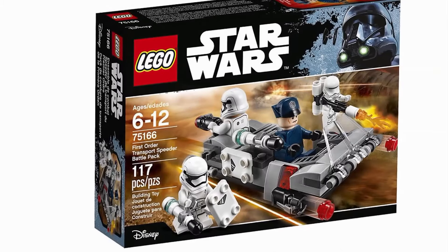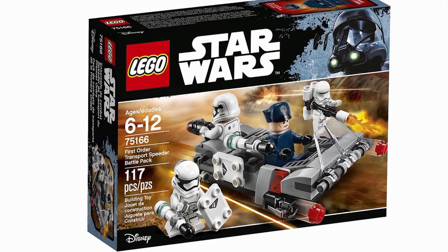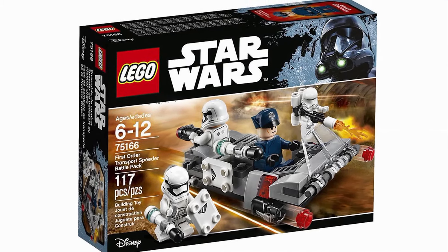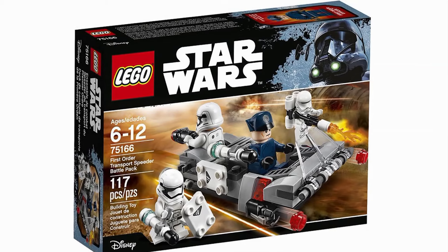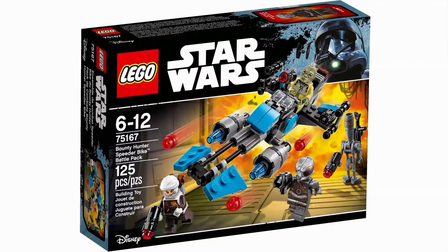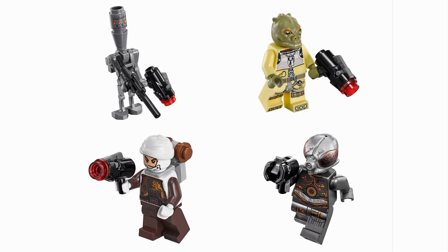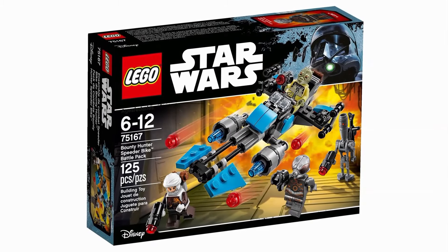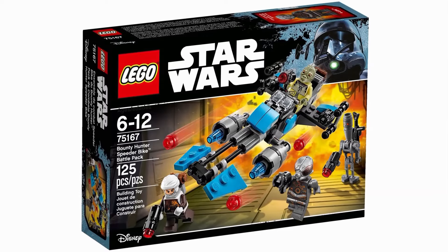The First Order Transport Speeder is another set we saw release here, and it's kinda neat to have some specialized troops — but again, sequels aren't really my cup of tea. Then the Bounty Hunters Battle Pack didn't really make any sense. These are all really cool figures and awesome to get, but you can't army build these guys. A questionable move by LEGO, but somehow it's still better than what we see next year.